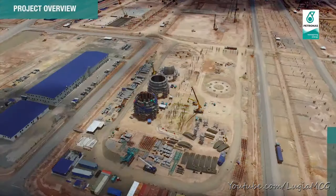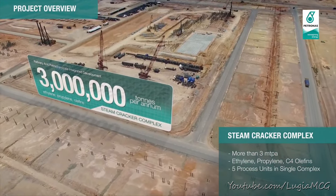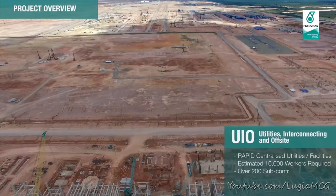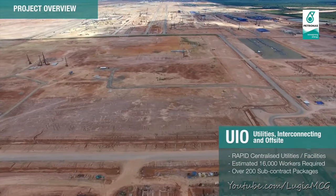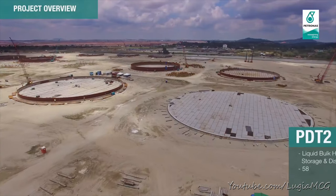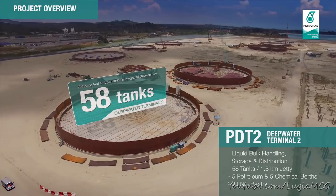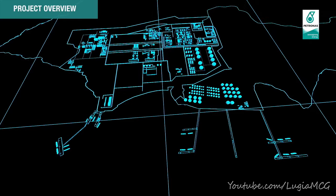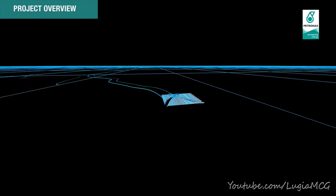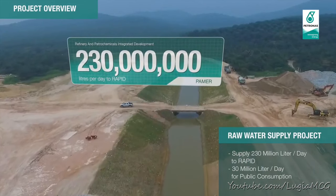A steam cracker complex for cracking off the feedstock. The UIO covers the production, supply, and distribution of utilities for RAPID. BDT2 is dedicated for RAPID import, feedstock storage, and export of products. A raw water supply project supplies 230 million litres of raw water per day to the RAPID complex.